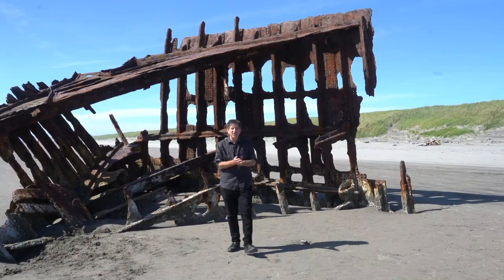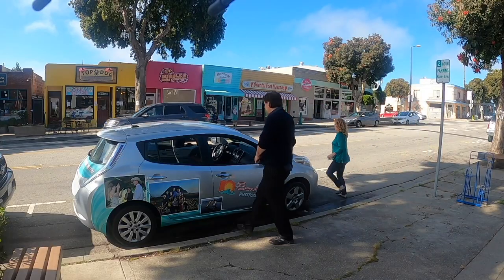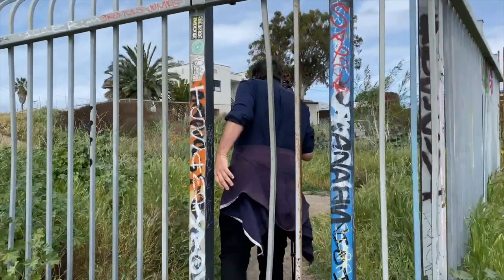I'm Jefferson Graham. I'm a lifelong photographer, writer, and video maker. I am your guide on today's photo walk. The goal of the photo walk series is to take you to great places and show you how, when, and where to get the best photos.